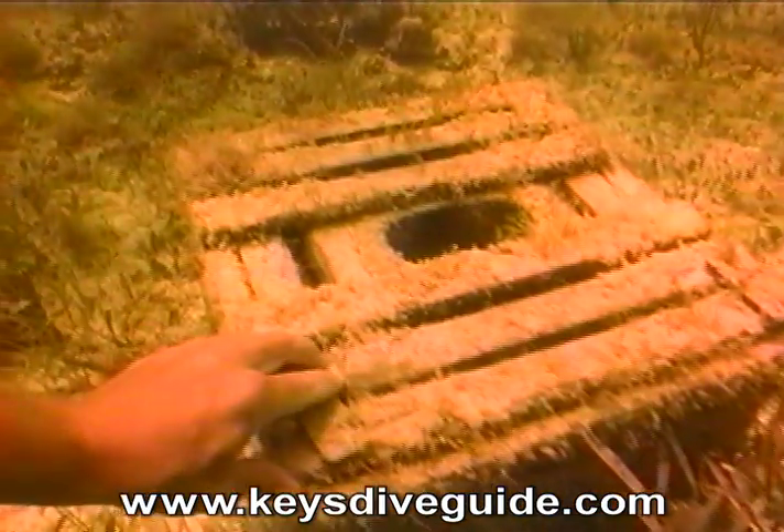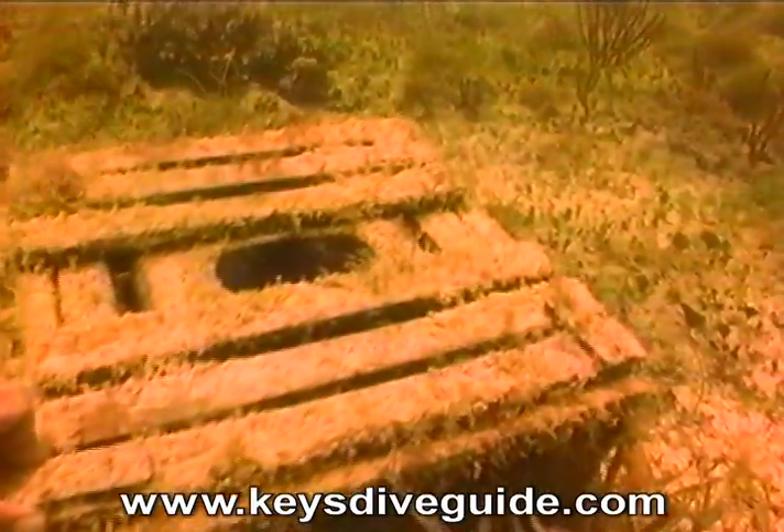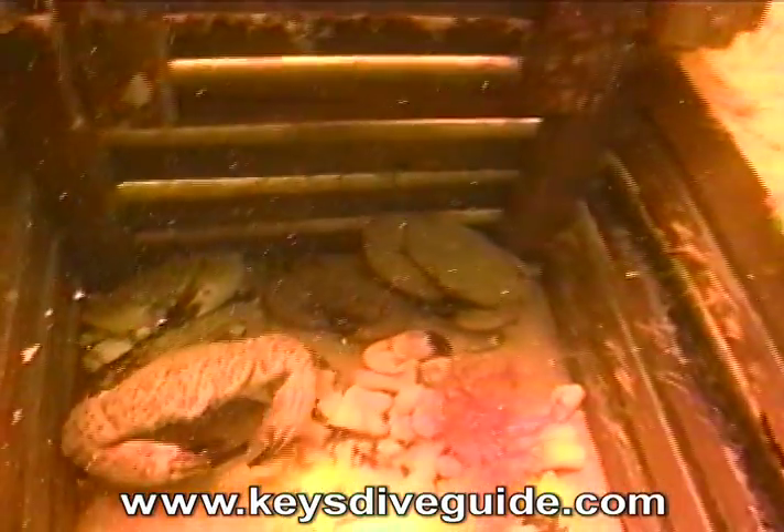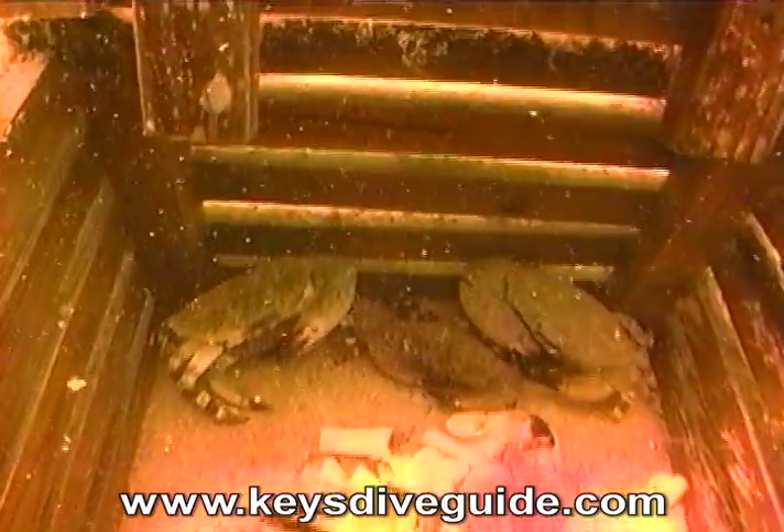This stone crab trap has lost its buoy marker in the Gulf of Mexico, making it a ghost trap — a terrible prison for stone crabs. Since stone crabs can enter but not exit the trap, the captured crabs resort to cannibalizing each other to survive, as evidenced by the stone crab shells in the bottom.